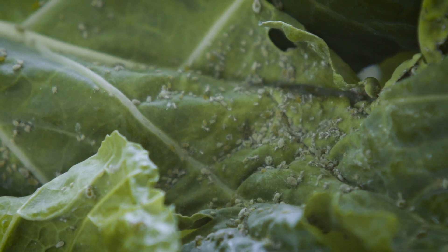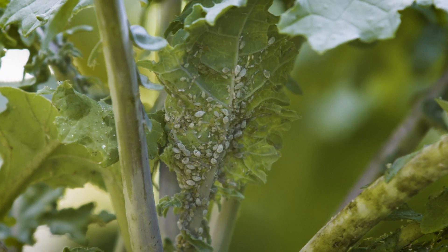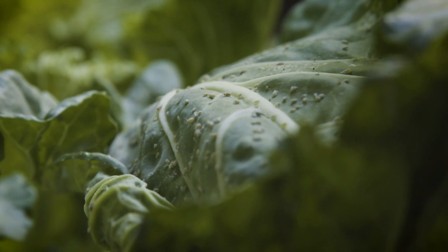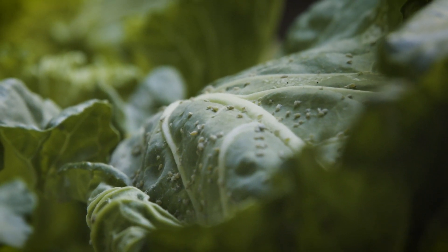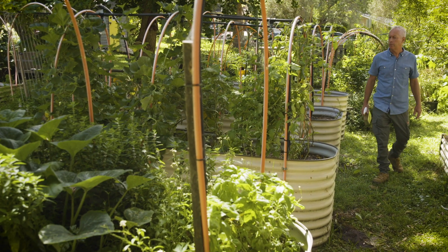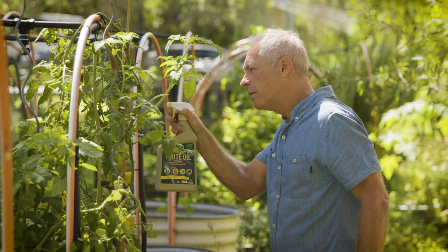Aphids are annoying little sap suckers that come in green, brown, black and orange and reproduce at an alarming rate — you wonder how they find the time to eat. They love the soft new growth, but are easily dealt with with the white oil.